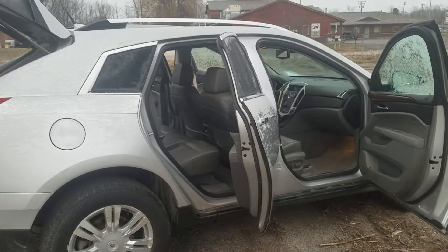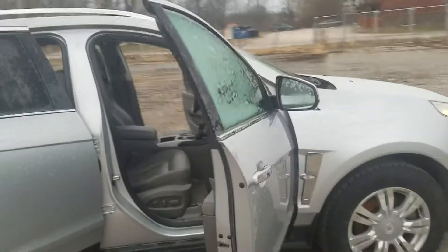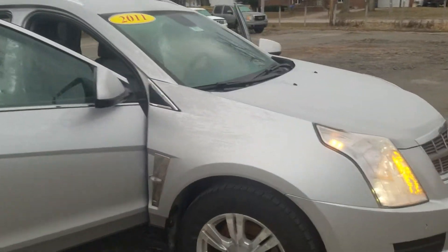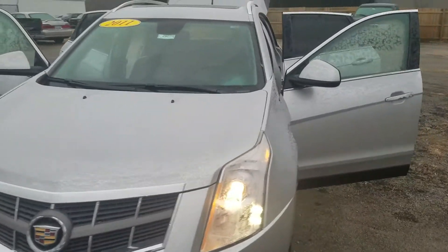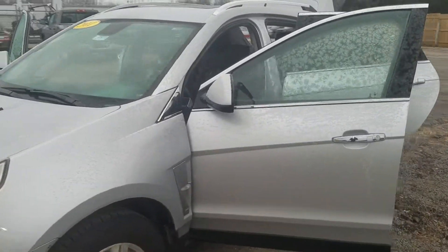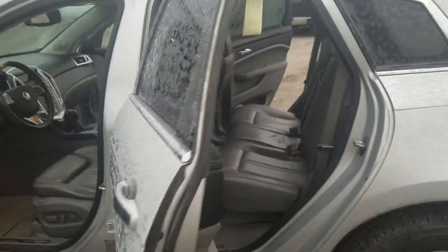Good morning, this is Dan over at Schaefer Chevrolet. Here's a quick walk around video on the Cadillac SRX — a little frosted over, just got in. Remote start works fine. We literally just got this vehicle in, so we are waiting on a couple parts. There's a Stabilitrac light on; we're getting that taken care of. We just got it.